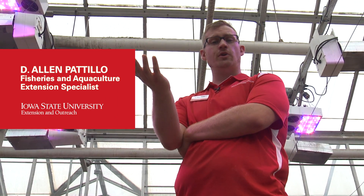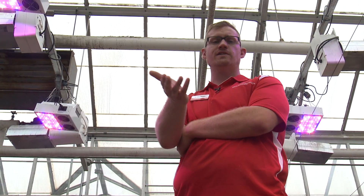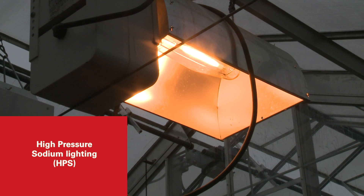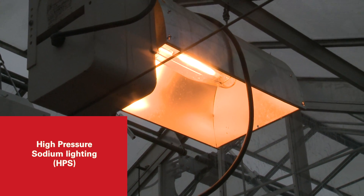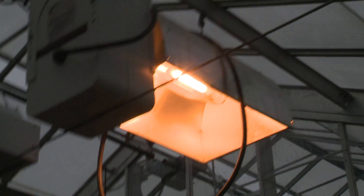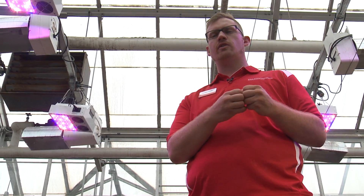One research study that we've done is work on high-pressure sodium versus LED light technologies. High-pressure sodium lights are these orangey colored lights, and they provide all the spectrum of light that the plant needs to grow and fruit and do its life cycle. The problem is they're really energy inefficient, and they produce a lot of heat, so some growers have trouble with those in really tight quarters inside of a greenhouse.